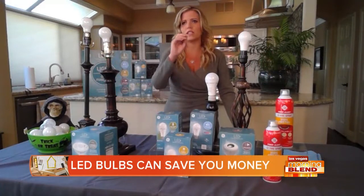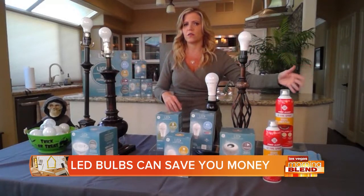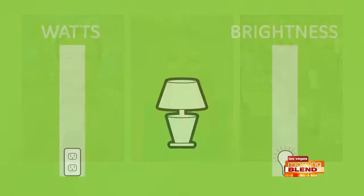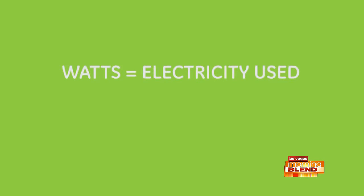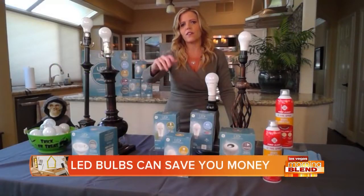Let's talk about what to look for when you buy a light bulb, because it's very confusing these days. You used to look at watts — you'd walk into a store and say I need 60 watts or 100 watts. Now what you're looking at is lumens, which is the brightness. The lower the lumens, the dimmer the light, like a 45 or 60 watt equivalent; the higher the lumens, the brighter.